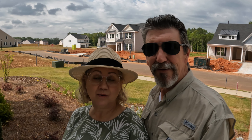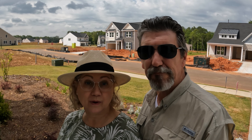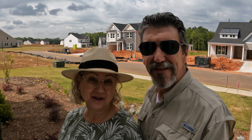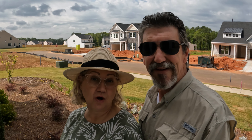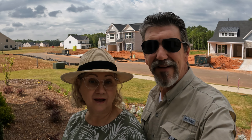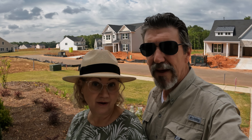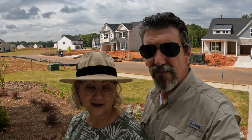We're going to tour the model home here, which is the Rembrandt. These homes are on larger lots, like half-acre lots, so you could possibly put a pool in your own backyard if you need one.